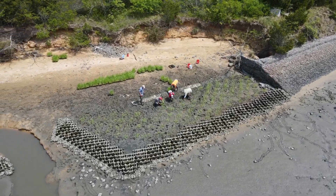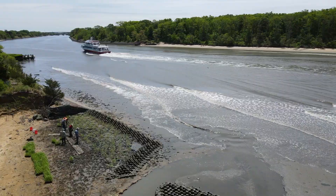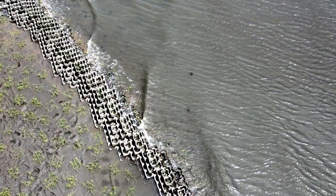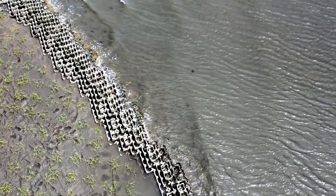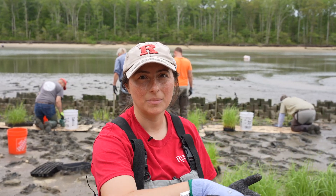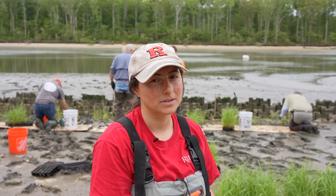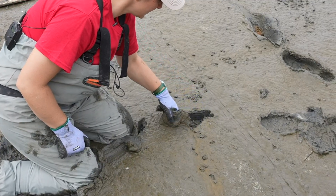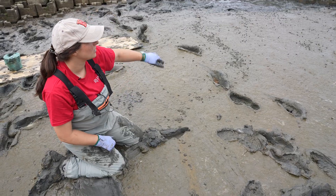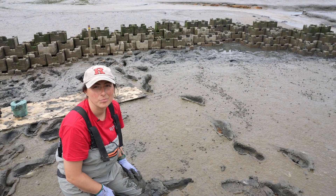This Living Shoreline project uses oyster castles. They fit together like Lego blocks, and what they help do is reduce the wave energy as it comes onto the beach. The wave fizzles out before it hits the shoreline and lets sand and mud build up behind it, helping the marsh and the land keep pace with sea level rise. In six months we've got a minimum of two inches of new land that's formed because of the structures built here and this artificial reef added block by block.